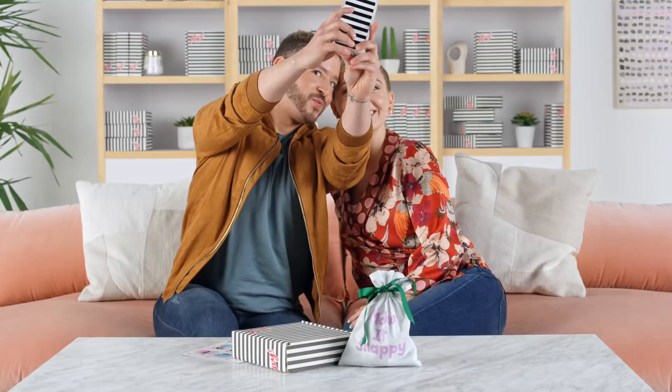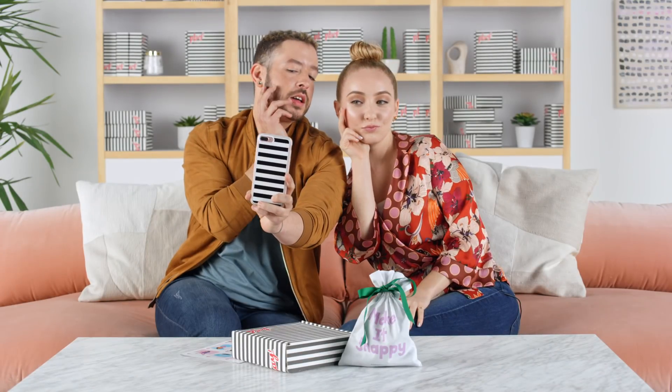Show us your selfie! I think we should take one right now. Get that light, girl. Tilt up. Yeah, I love it. That one's perfect.